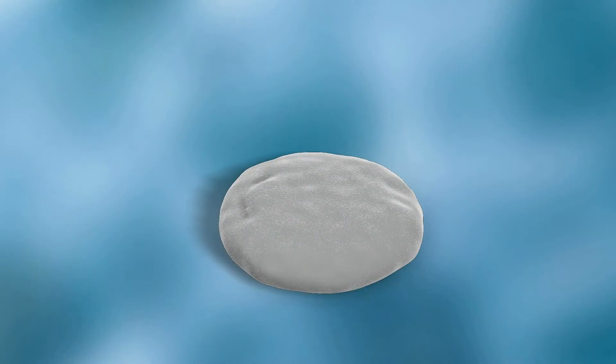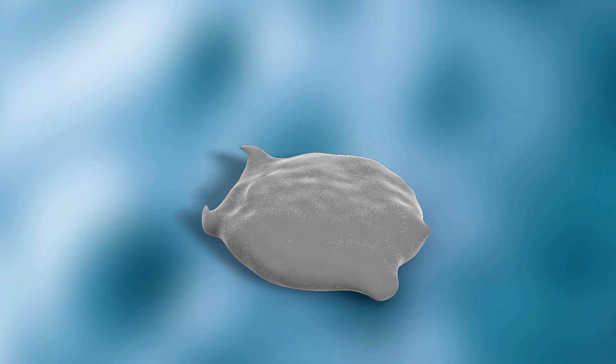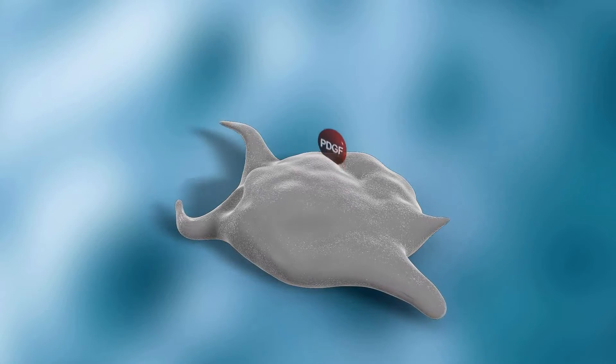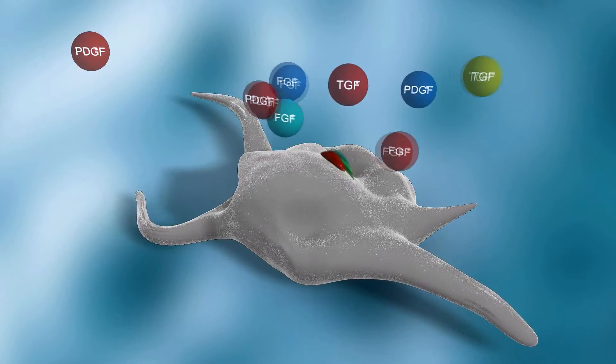The LPRF process concentrates platelets three to five times the amount found in whole blood. As the platelets become activated by autologous thrombin, the coagulation cascade is initiated. The alpha granules in the platelets then release vital growth factors.